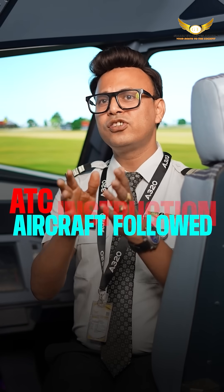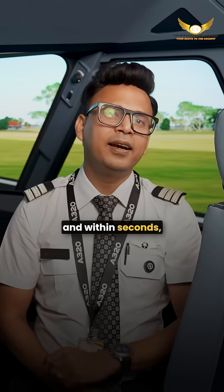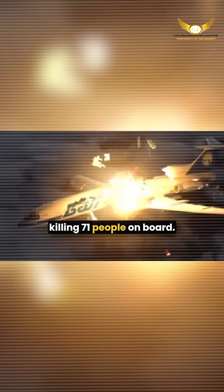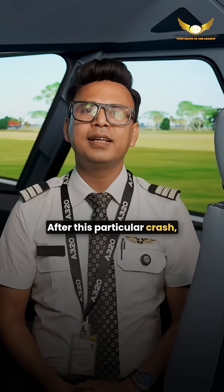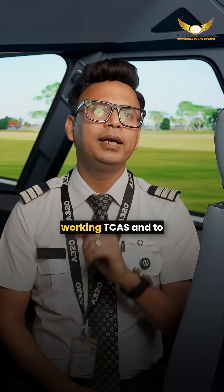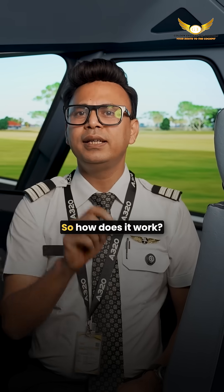One of the aircraft followed ATC instruction, while the other followed the TCAS command. Within seconds, both aircraft collided mid-air, killing 71 people on board. After this crash, ICAO made it mandatory for every commercial aircraft to have working TCAS and to always follow TCAS instruction over ATC.